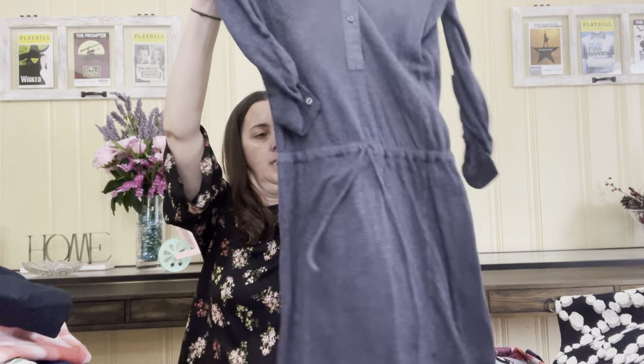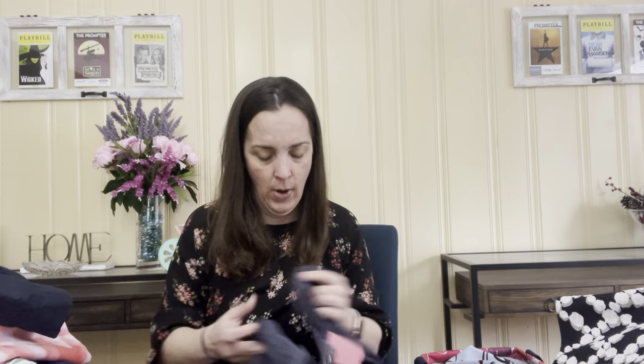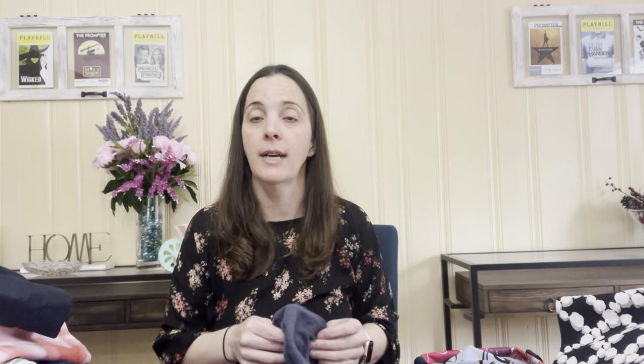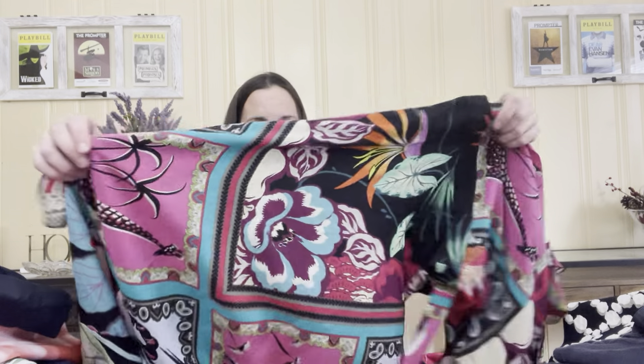This is a Vince dress — really casual and easy, kind of almost athleisure wear. It feels like it might be linen, and yes, it is 100% linen. It's an extra extra small, so size-wise it might take a little longer to sell, but I have sold XXS before. They had it listed for $26 and the original price is $78. Linen is really sought after in spring and summer, so the fact that I had two linen pieces is great.